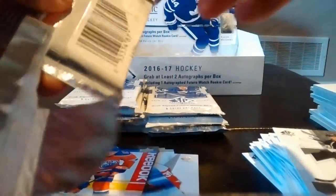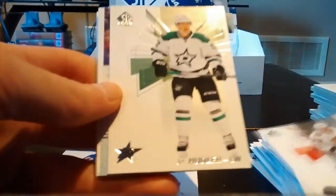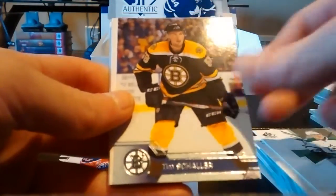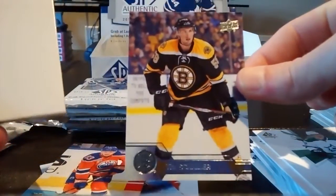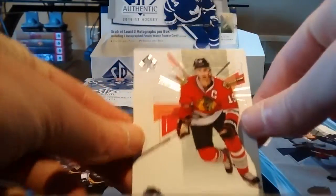Six packs to go. Artemi Panarin, Jiri Hudler, and a Tim Schaller Boston Bruins NHL Update. Brendan Saad and Jonathan Toews.